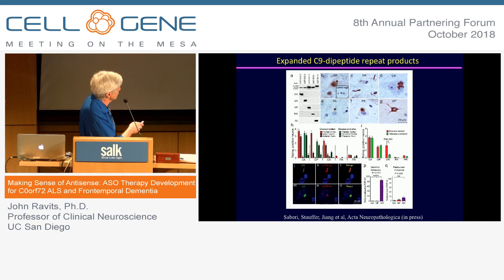Three of the protein products are related to sense transcription and three from antisense transcription. Immunohistochemistry shows that there are really five products because two of them — the GP — are encoded by both sense and antisense. In total there are five products, and they all have different deposits in the cytoplasm.